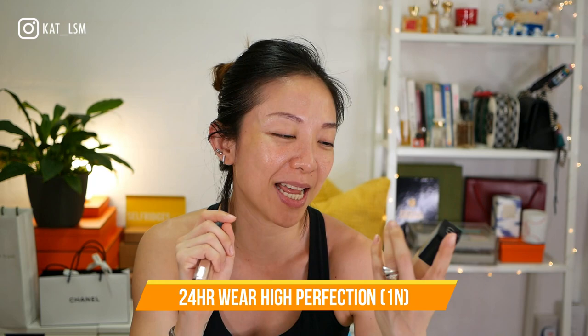For foundation, I was trying to find one that said 'hydration' but I don't have any. However, I found one that says '24-hour wear, high perfection' — this is the Dior Forever, and my color is 1N. I am that white! Just putting it on my face now.